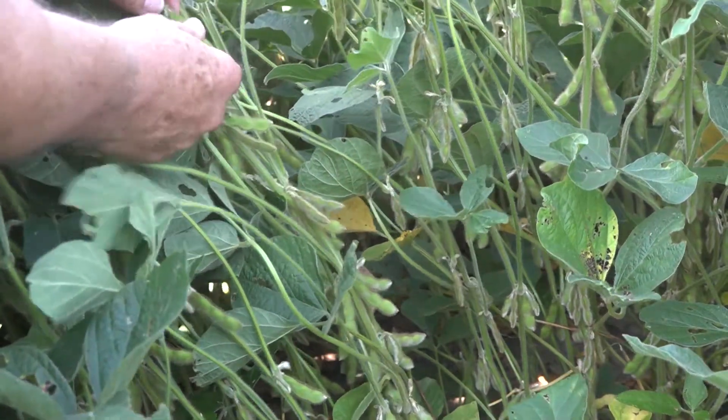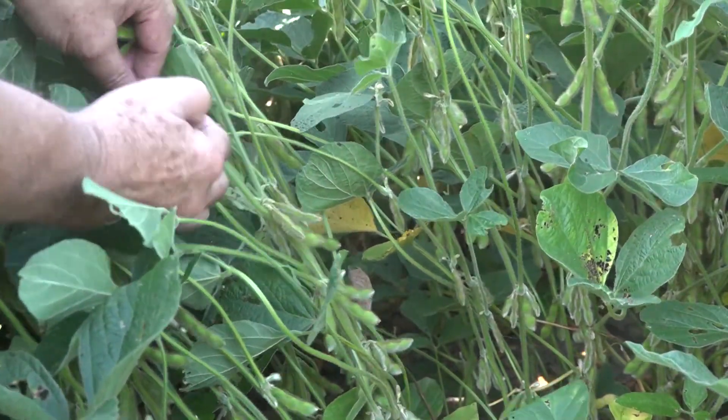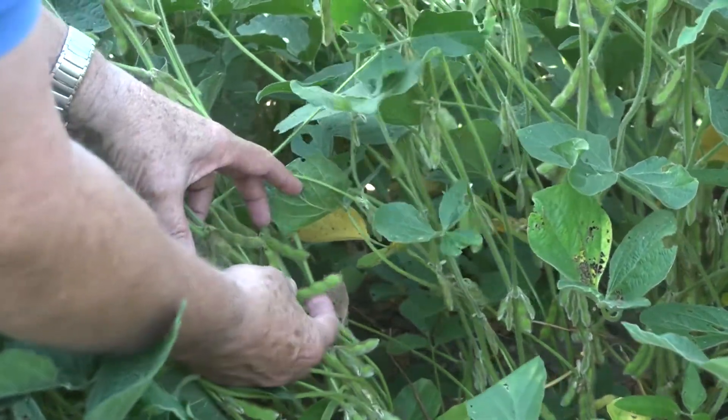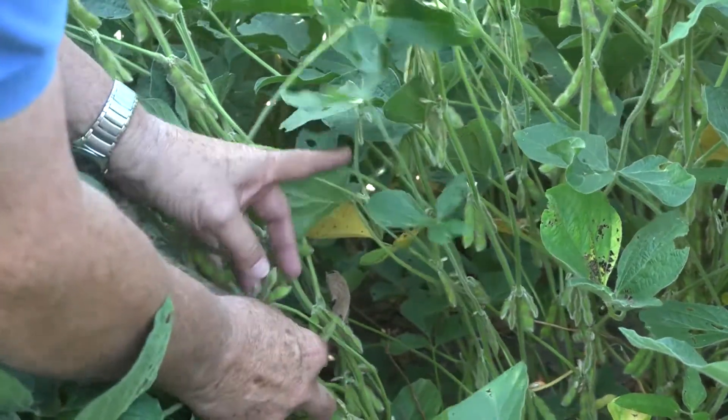As you look at soybean and soybean yields, one of the things that really is going to increase that yield is weather. Number two is fertility, and Fred Below, eminent researcher from the University of Illinois, says that fertility issue is a major factor.